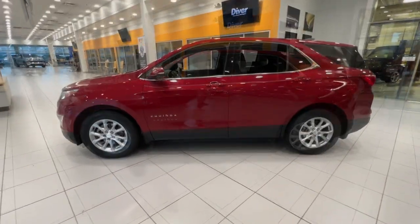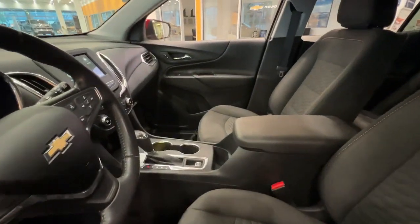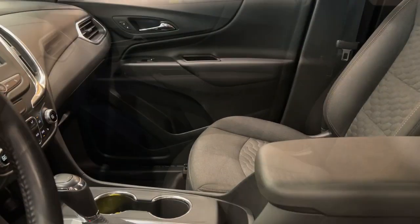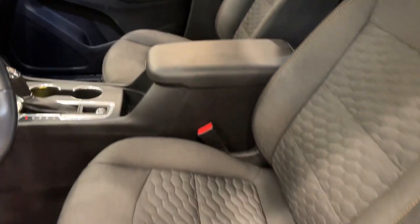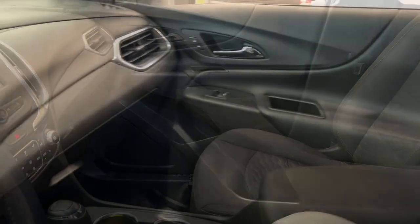The following are some of this vehicle's highlighted options: lane departure warning, keyless entry, heated driver's seat, power liftgate, 4-cylinder engine, backup camera, heated mirrors, remote engine start, keyless start, and satellite radio.